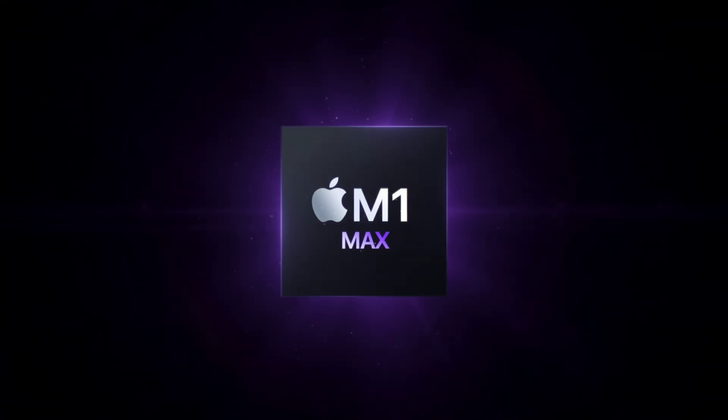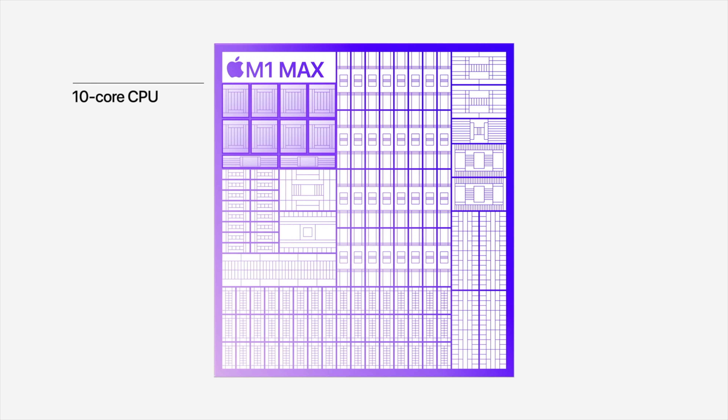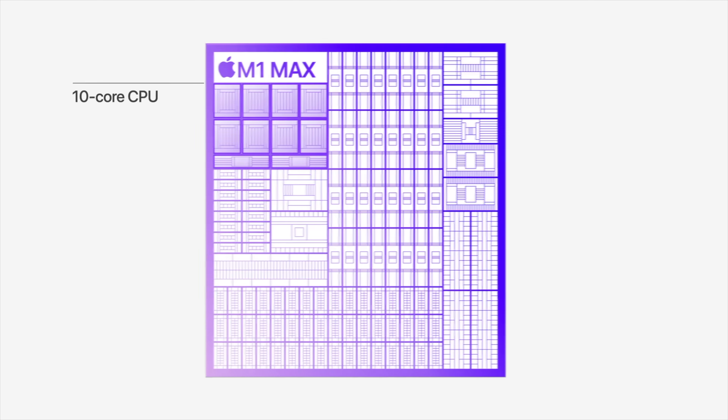The M1 Pro is absolutely phenomenal in performance, but there is also the M1 Max. Let's talk about the M1 Max and compare it to the M1 Pro. Starting with the CPU of the M1 Max, it is basically the same as the M1 Pro — a 10-core setup again, with two efficiency cores and eight performance cores. But it's the GPU where things change quite a bit.